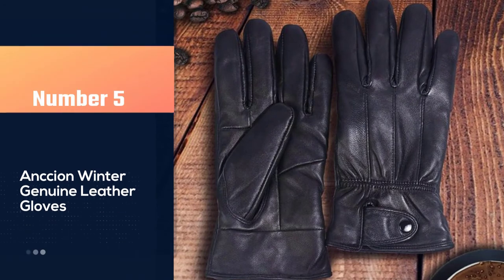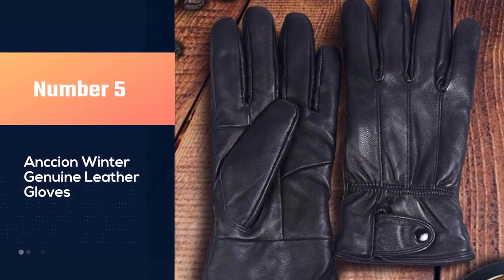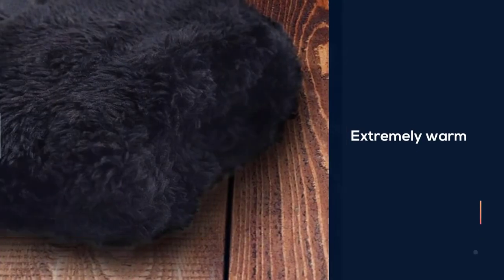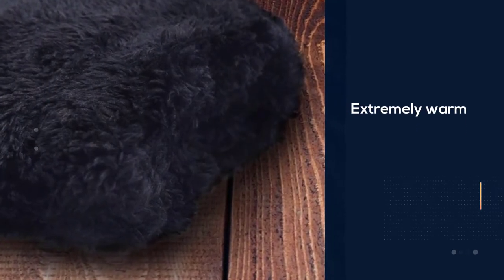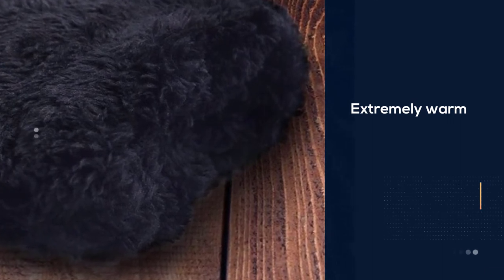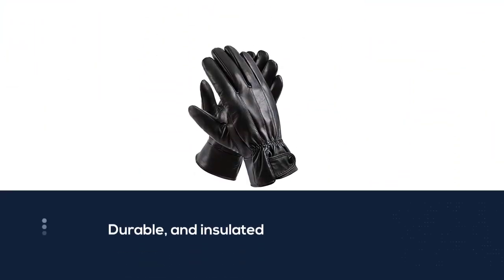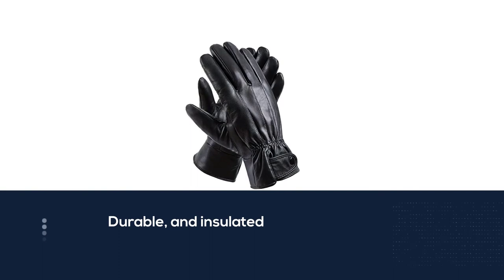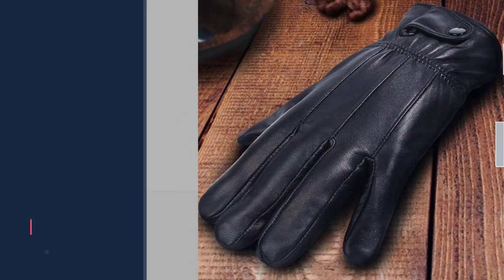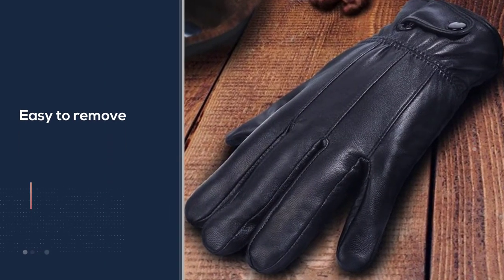Number five: Ancient Winter genuine leather gloves. These budget-friendly sheepskin leather gloves with fleece lining are a great option for warmth and comfort without breaking the bank. These gloves are ideal for the outdoors as they are extremely warm, durable, and insulated. They offer a wrist snap that makes them easy to remove without any restraint.